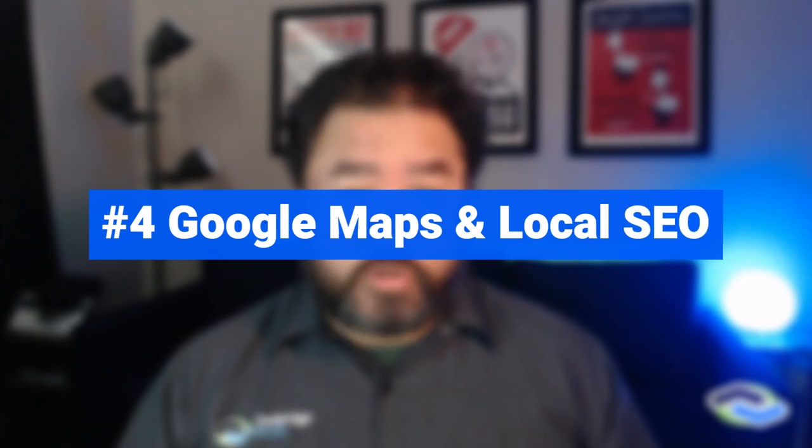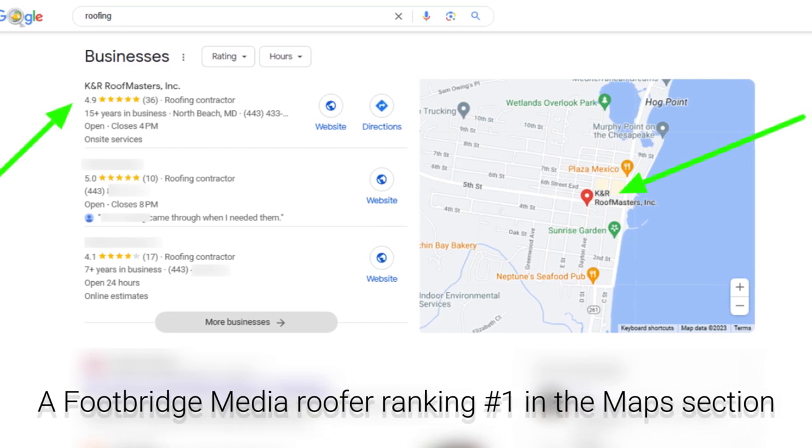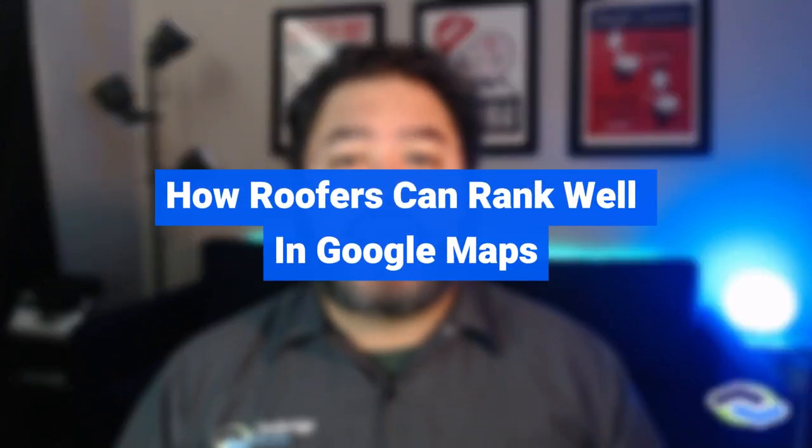Number four: Google Maps and local optimization for roofers. Organic SEO has to do with the content on your website — local optimization is a little bit different. When you do a search for roofing-related services on Google or other popular search engines, you'll likely see a Maps section above the usual links. This section is sometimes called the Map Pack or the 3-Pack, and it's a highly coveted place for roofing businesses. Being in the top three section means you're going to get more clicks and phone calls than the competition past position three.